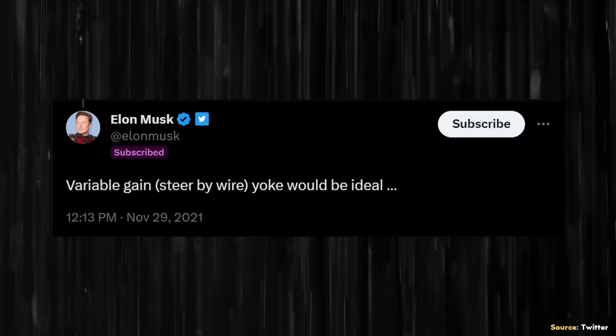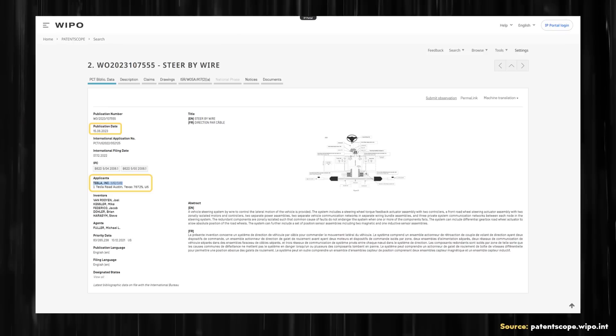In addition, on this same topic, Elon also wrote on Twitter in late November 2021: "Variable gain, steer-by-wire yoke would be ideal." Now, with this recent patent application, it sure appears like a Tesla steer-by-wire system could be a reality in the future.